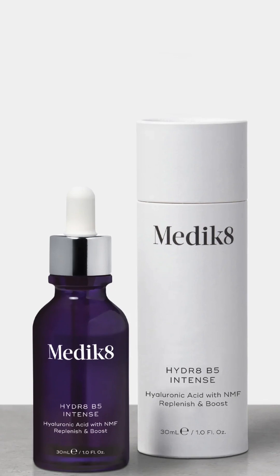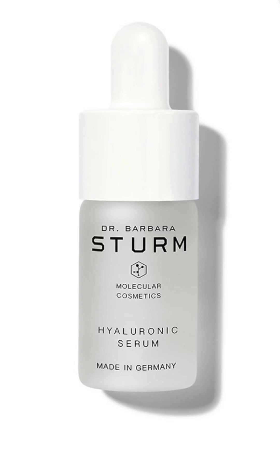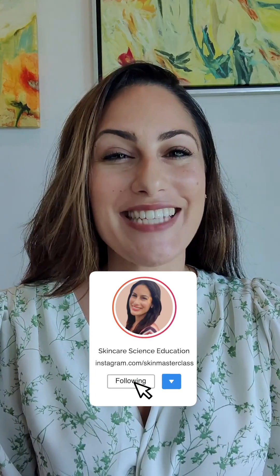When you are choosing a hydrating serum, ensure to look for a product with various humectants. This product, for example, has numerous humectants, whereas this product only focuses on one type of humectant and is really not worth the money. Follow for more skincare science education.